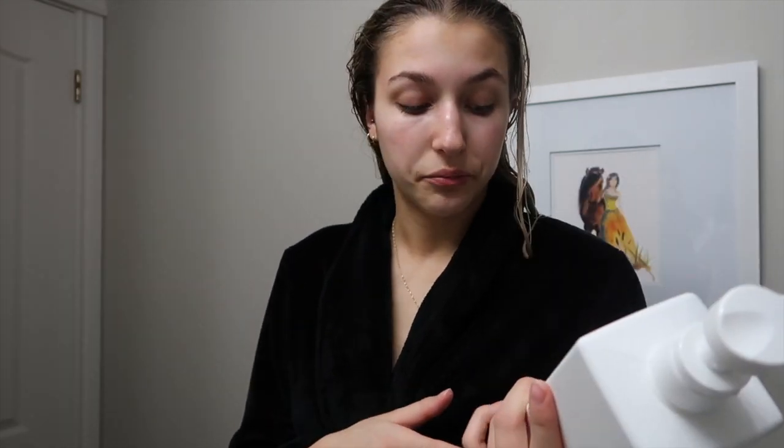For my conditioner I use the Kevin Murphy Blonde Angel Conditioner. I really like this because it keeps your hair looking nice and blonde, not brassy, for a long time. After my shower I usually put a type of oil in my hair, but I don't have any right now.